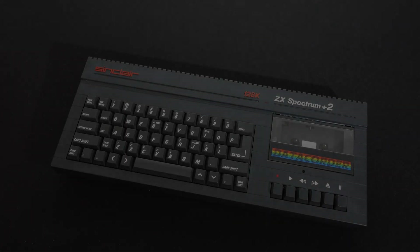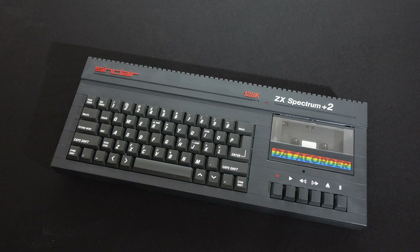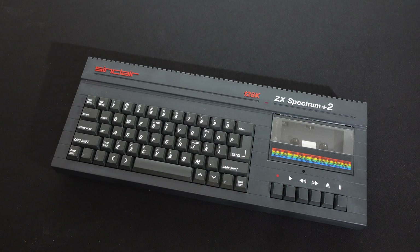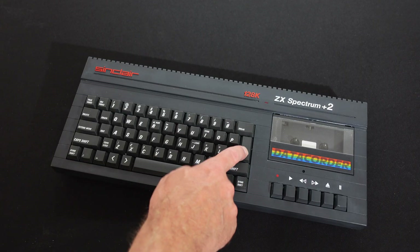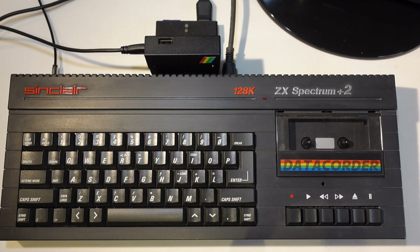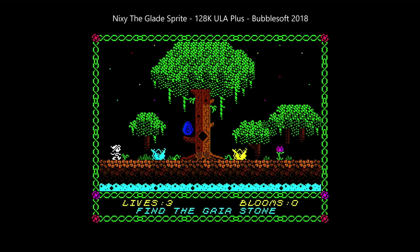A few years later, Amstrad bought Sinclair's computer operations and released the Plus 2. This is in fact a Plus 2A. It has 128k of paged RAM and a built-in cassette deck. It also has the advantage of an RGB video output, so I don't have to tune in an old analogue TV, and it has a half-decent keyboard. It's not as pretty as the original Spectrum but it is more functional, and it can still use the modern add-ons I have for my standard Spectrum, including the updated graphics ULA. My example does unfortunately have the distorted sound issue that's common on some circuit boards.